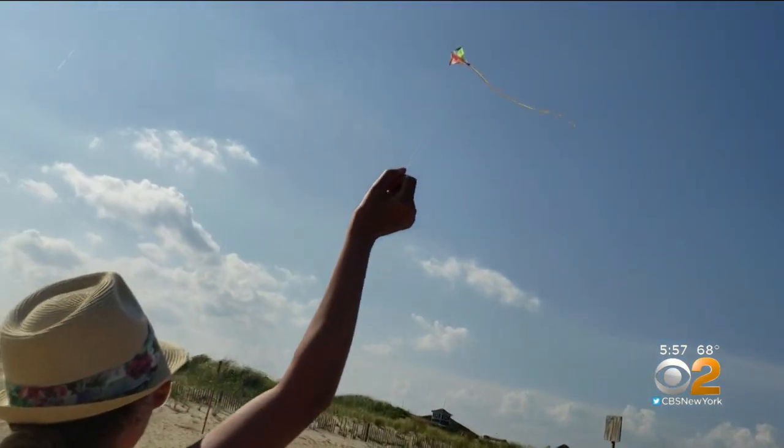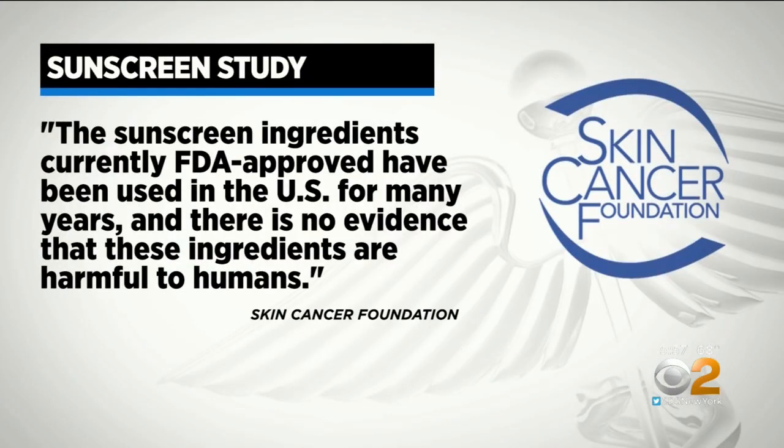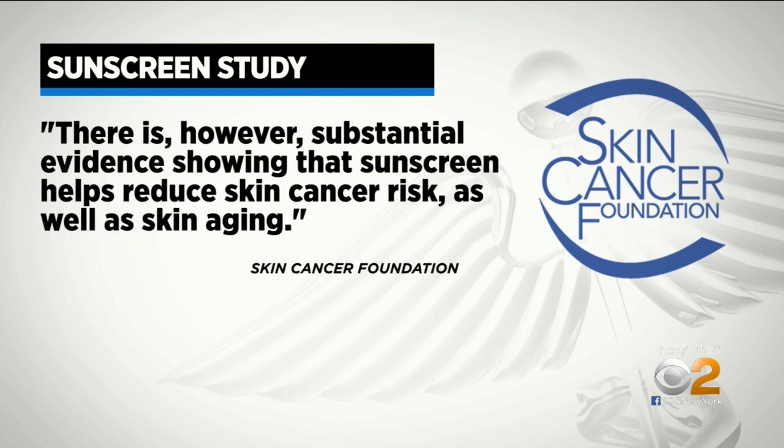Still, most dermatologists agree with the Skin Cancer Foundation's response to the study: the sunscreen ingredients currently FDA-approved have been used in the U.S. for many years, and there is no evidence that these ingredients are harmful to humans. There is, however, substantial evidence showing that sunscreen helps reduce skin cancer risk as well as skin aging.